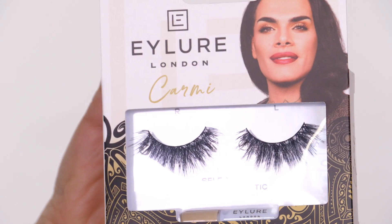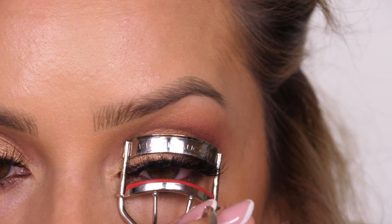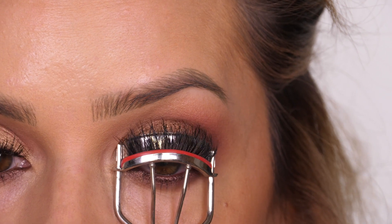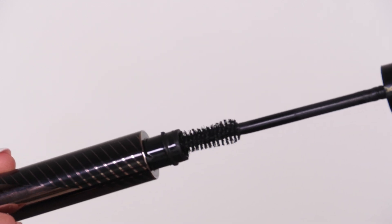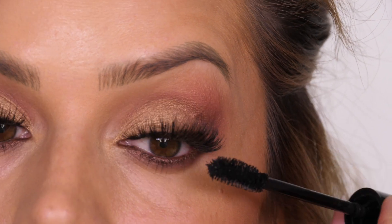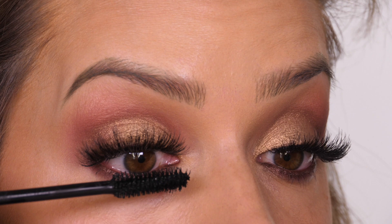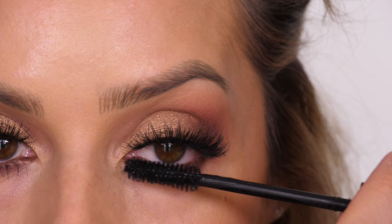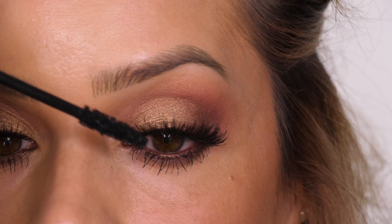I'm applying the Eylure x Carmi Self Worth lashes. Once the glue is dried you can go in with eyelash curlers and give them a pinch - this secures the false lashes with your natural lashes and gives them a little lift. To darken my natural lashes I'm going in with the Laura Mercier Caviar Volume Mascara - a soft, flexible formula that's not tacky, lasts all day, and doesn't transfer. Applying mascara after false lashes also seals them together for added security. I'm also taking it on my lower lashes.